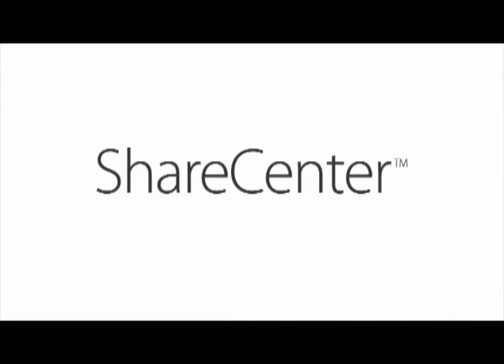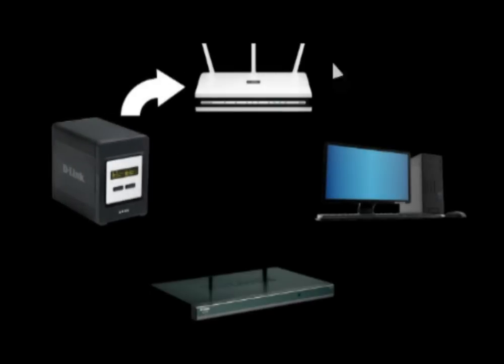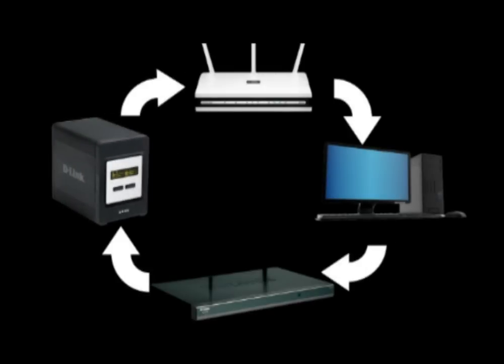Hi, I'm Dan and I'm going to tell you all about the benefits of D-Link Share Center. One of the important things that you should think about when you're actually putting together a storage solution is management. You have all of these files, and you want to make sure that you have a solution that allows you to easily configure and manage all of those files for easy access by anyone on your home or small business network.